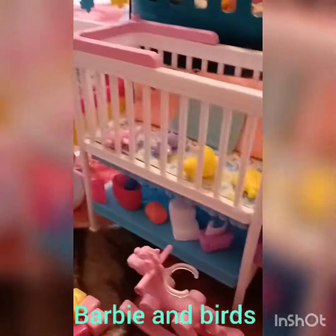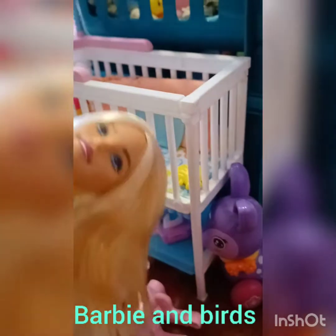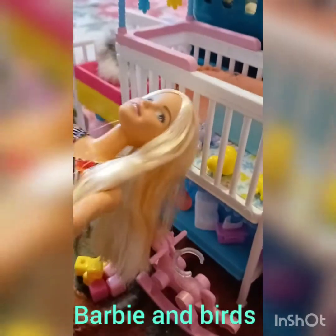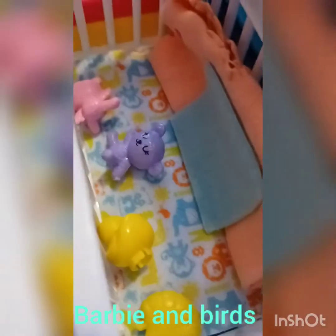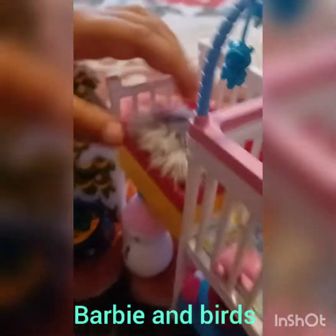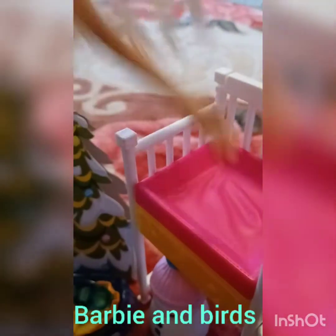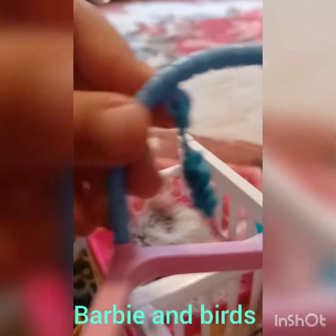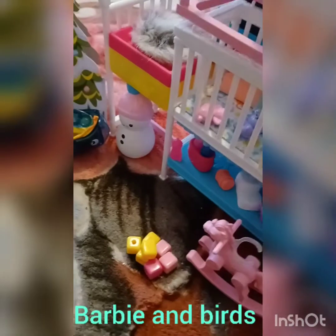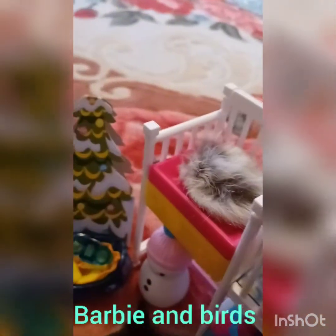Now let's do the baby's room. Here we have the crib with some toys and all their stuffed animals. We have a diaper changing place with a soft pad because the surface is too hard. Here's a little toy place that you can take off and put on the ground for them to play, or put it up here so they can go to sleep with it.